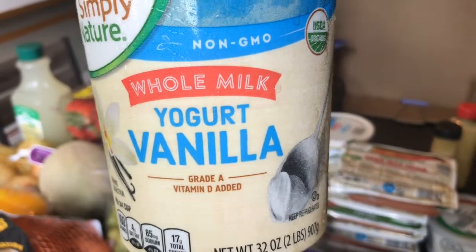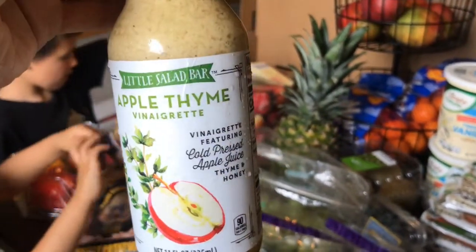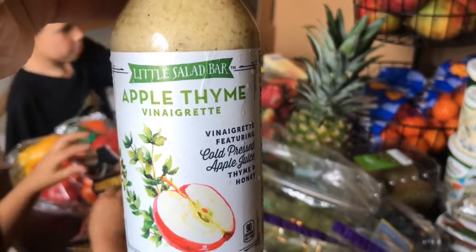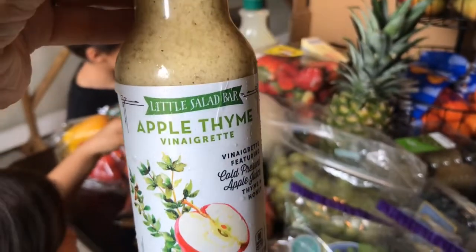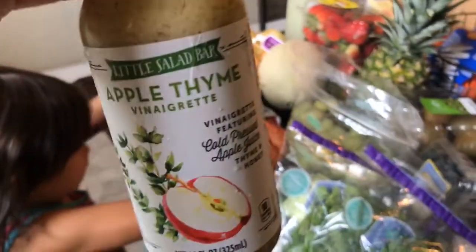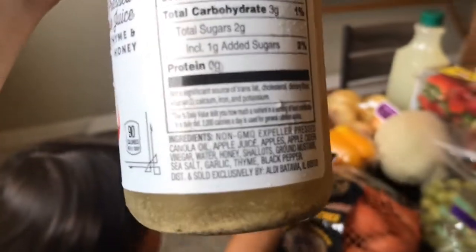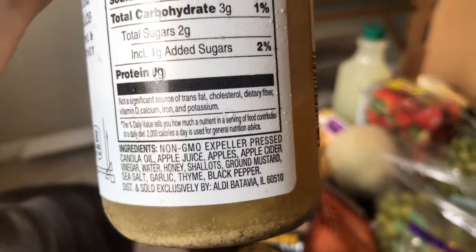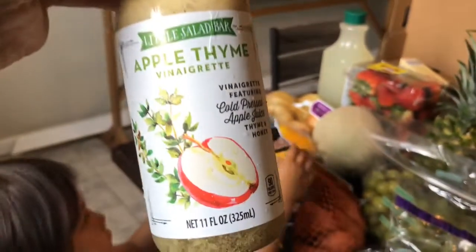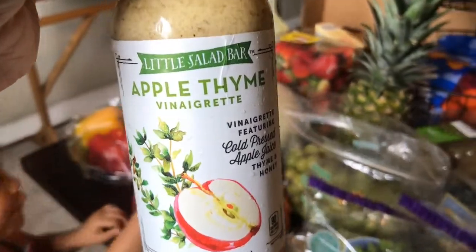I also got this salad dressing, which is one of the cleaner ones I was able to find at Aldi. Many times I make my own salad dressing, but I like to have one in the fridge just in case I don't have enough time. This apple thyme vinaigrette — the only thing is the expeller pressed canola oil, so I don't love the canola oil, but I do at least like that it's non-GMO and expeller pressed. At home I usually use olive oil, which is a bit healthier, but this will do in a pinch.